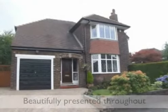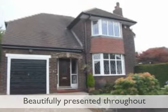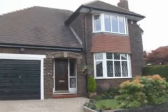Occupying a fine cul-de-sac position, Andrew Dawson estate agents are pleased to offer for sale this beautifully presented detached home standing in lovely surrounding gardens.